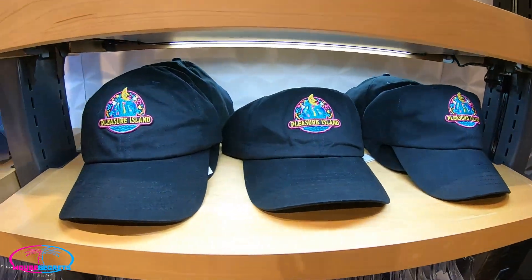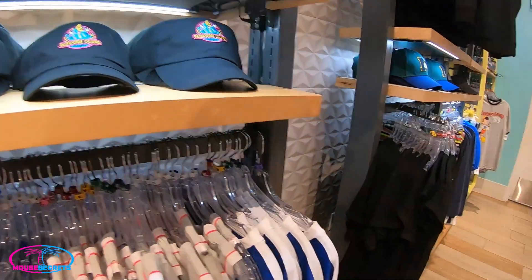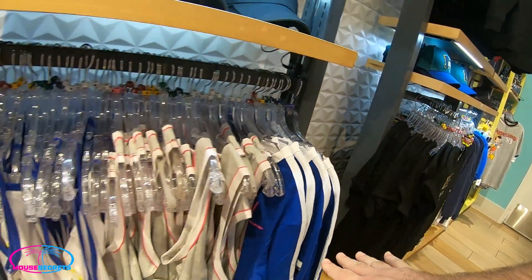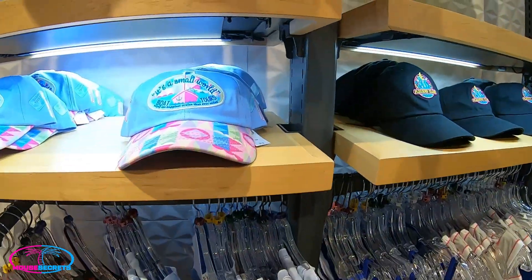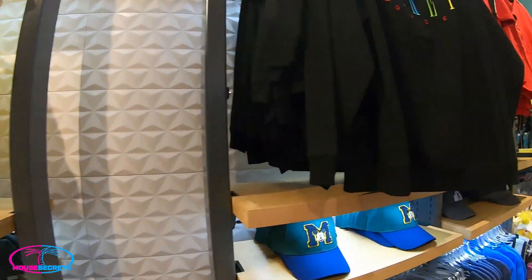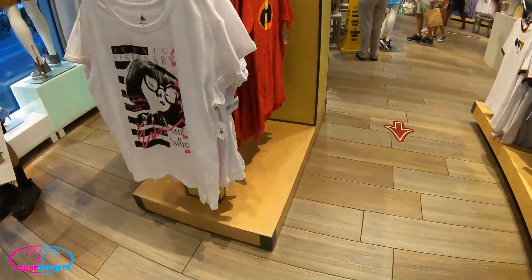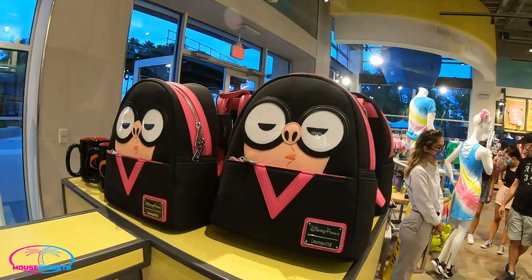They even have Pleasure Island hats! There are graduate shirts with 'Peace, Love and Mickey Mouse,' and a little Small World hat. I am totally into the Pleasure Island merchandise — that is so cool. I sometimes wish it was still here. Let's see what else we've got: a little Incredibles merch and an Incredibles Loungefly.